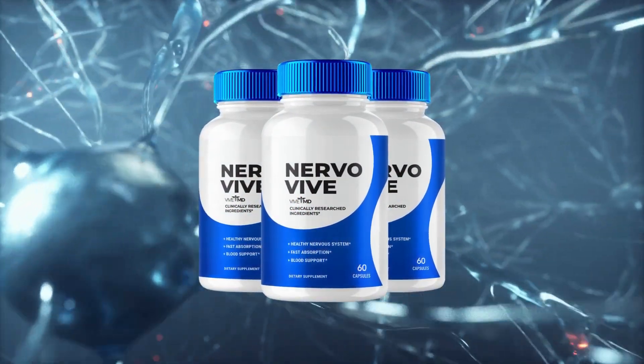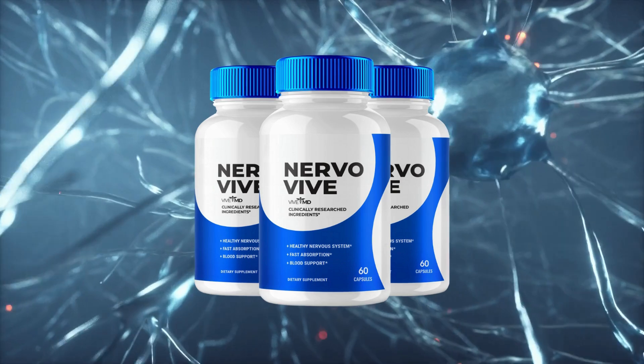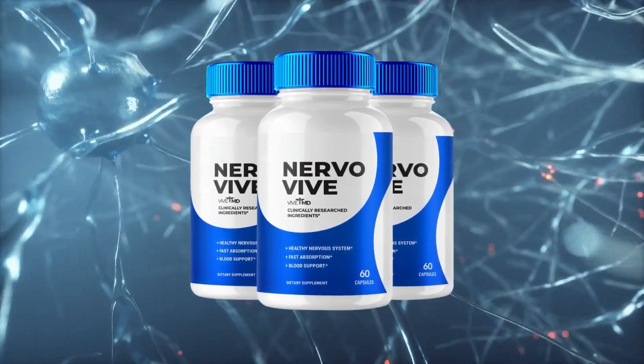Hi, my name is Yehan, and today I'll tell you everything you need to know about NervoVive before actually buying the product. I have some important alerts to share, so stay until the end of the video and I'll tell you.